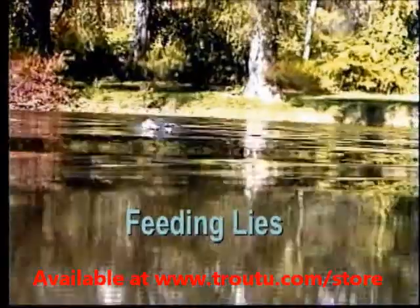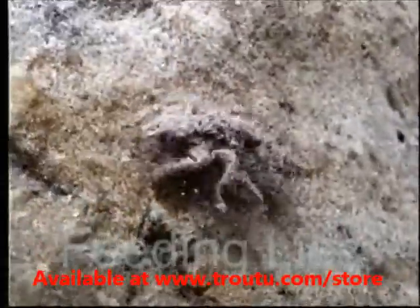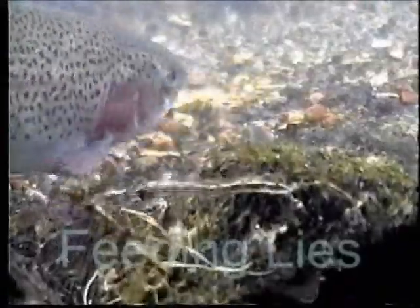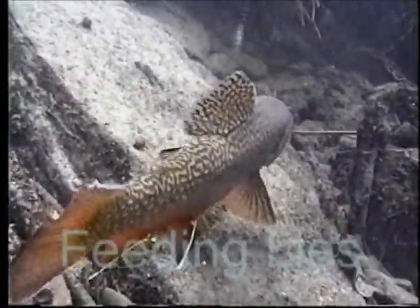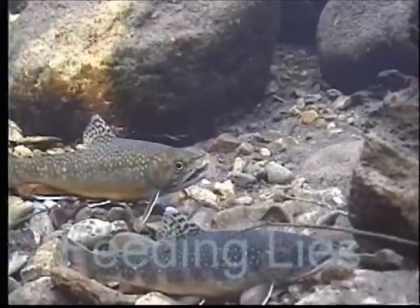In Feeding Lies, we look at the many rise forms and takes, on the surface and below. The large variety of food available to trout. Trout feeding under many different water conditions. What gives them the ability to hold their position in fast water? The lateral line, swimming muscles, spin control — a segment on trout biomechanics will make this clear.